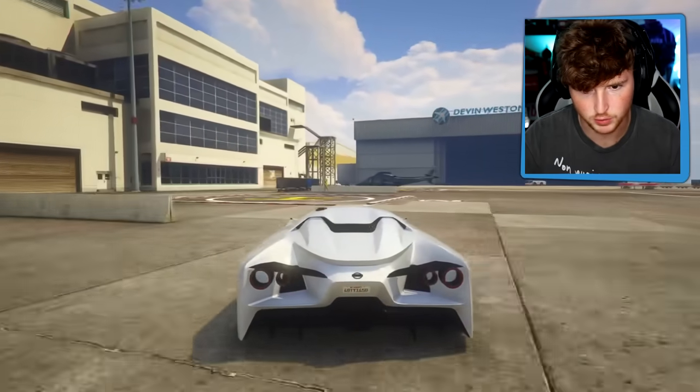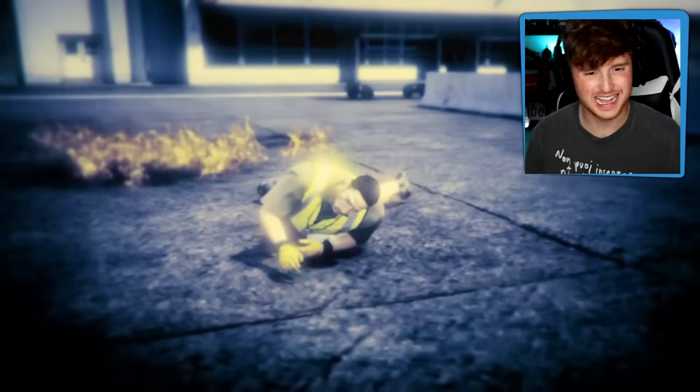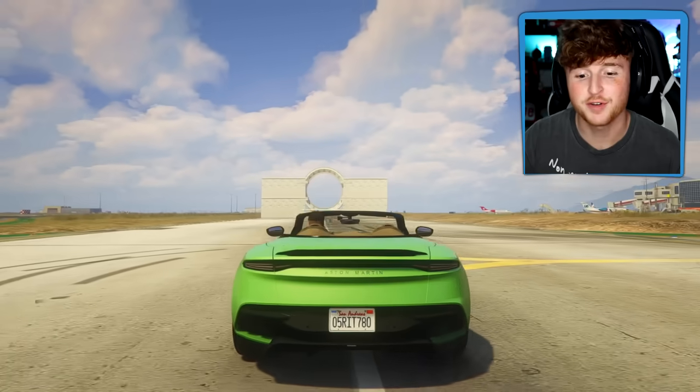Hold on, we have to pass some mayhem real quick. I can't go to jail - my car can. Okay, he's dead. Let's put this car right here and let's go get our next one.